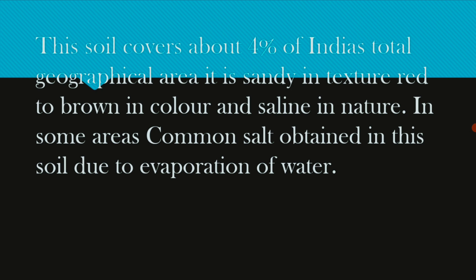In some areas, common salt is obtained in this soil due to evaporation of water.